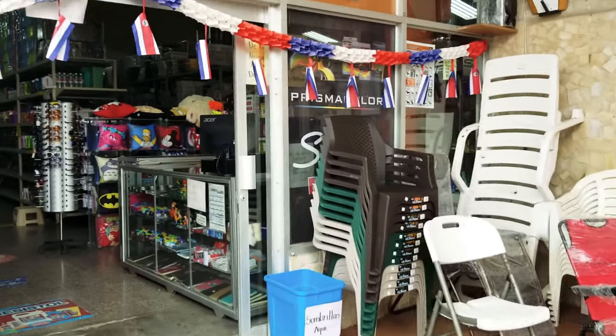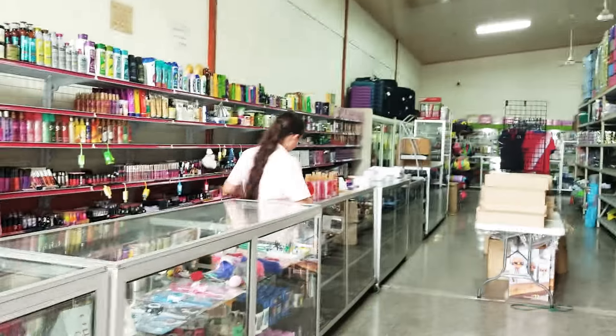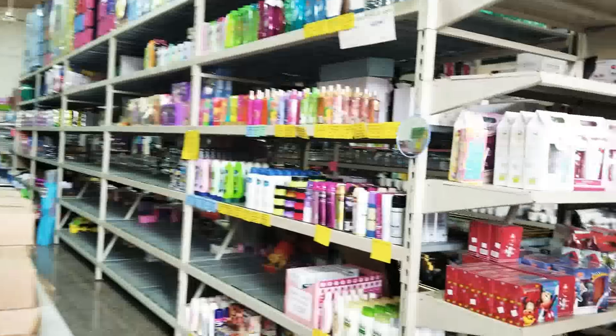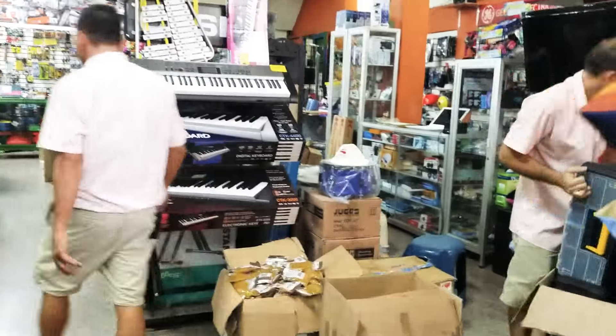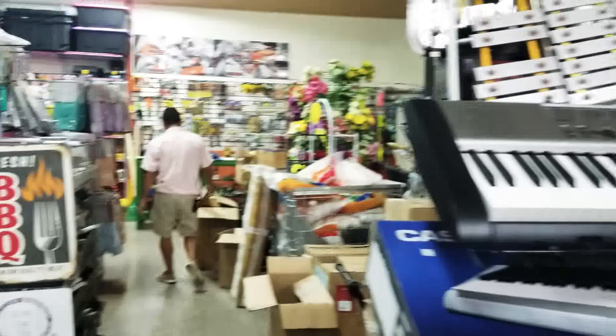So this is the store I'm telling you about — I'll give you an idea of prices. Basically like a dollar store, but a little more than that. You can get electronics here.